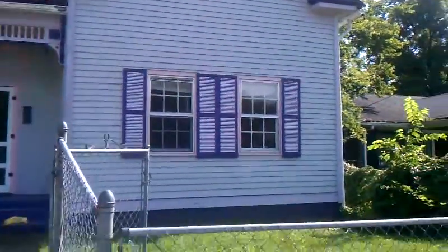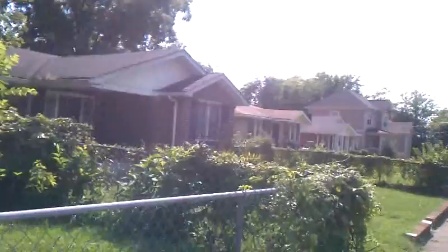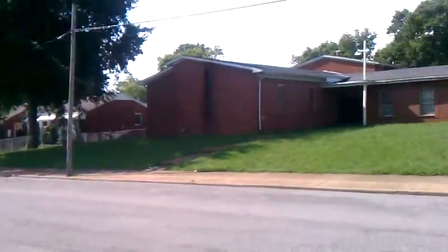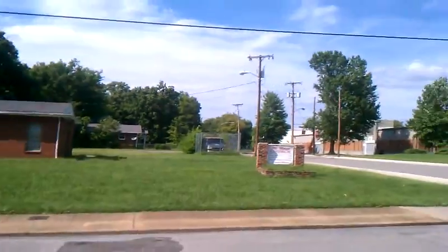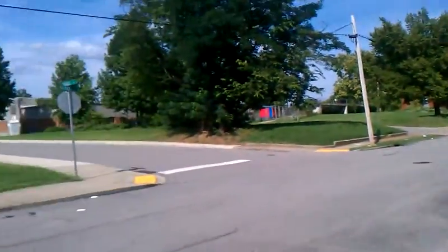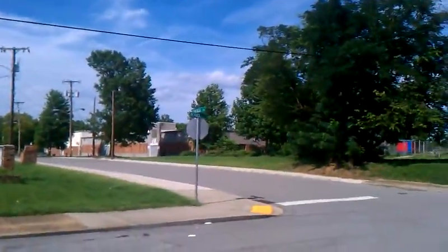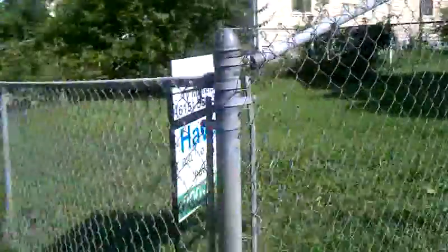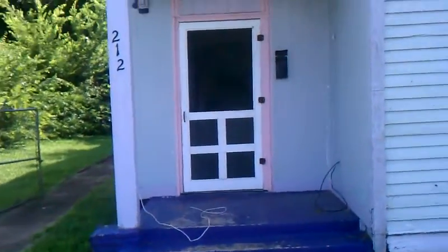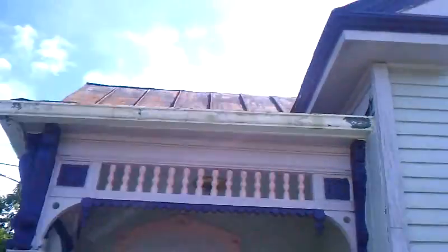Good afternoon everybody. It is a pleasant, warm, but not stifling hot late afternoon out here in Cleveland Park, or maybe more specifically McFerrin Park. I'm at the corner of Stockle and Berry Street. This is where Stockle ends on its south side — it T-bones into Berry right here.